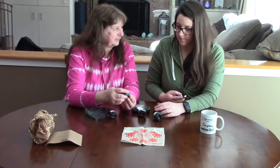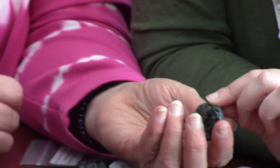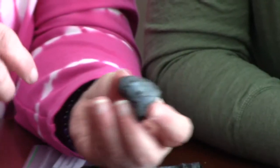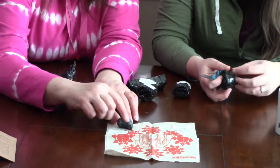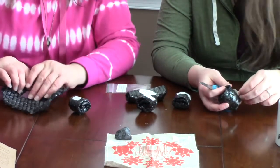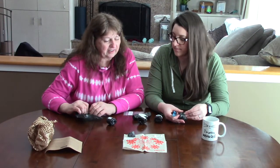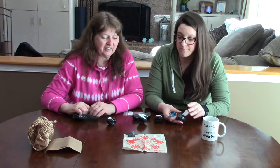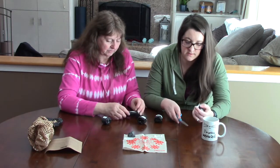Next we have Apache tears. Most people have heard of Apache tears, but sometimes they're very small. Wow, look at the size of this one! Notice how smooth it feels even though it's a rough cut. There are quite a few stories and legends about Apache tears — it's worth looking up because there are a lot of different stories from Native American backgrounds.